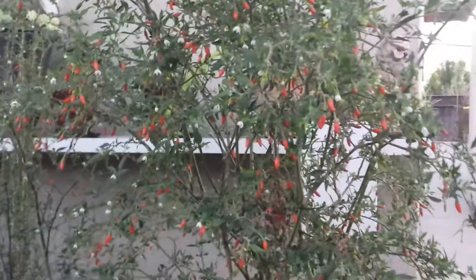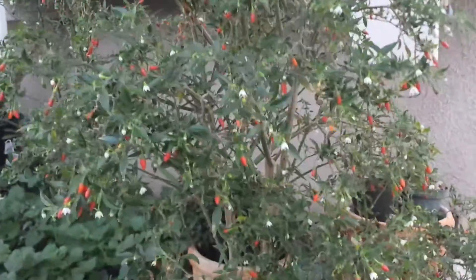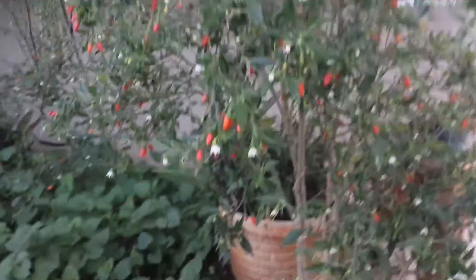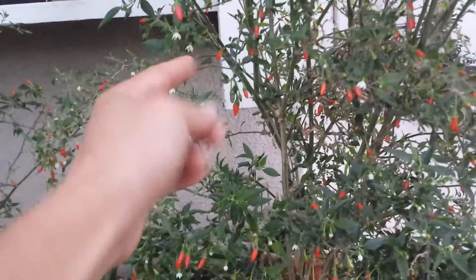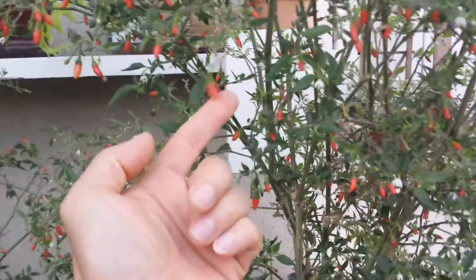Have you ever seen a chili plant that produced this amount of fruit? It's just staggering. I have not seen any chili plant that produced this much chili in my entire life. You might say that they're tiny — true — but what they lack in size, they make up in their number. Just a comparison to my little tiny index finger here — look at how tiny they are.